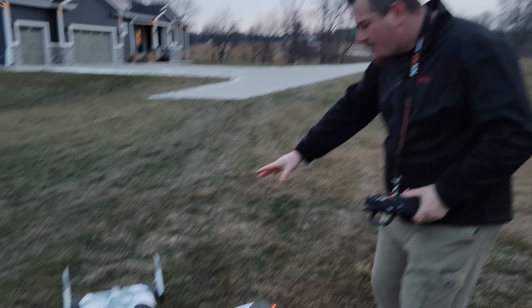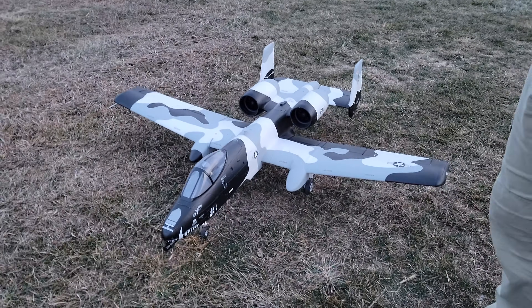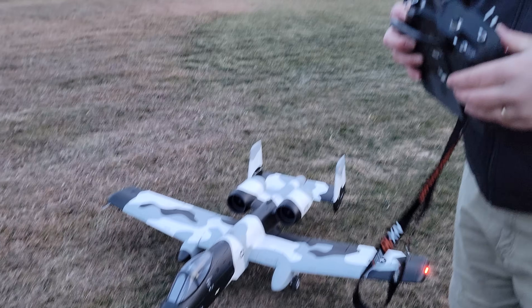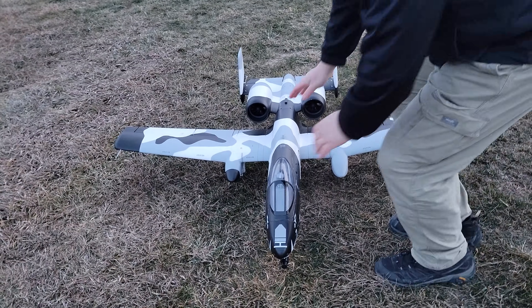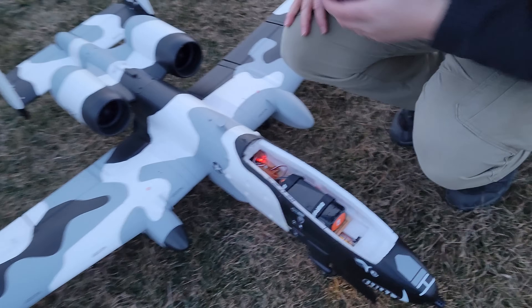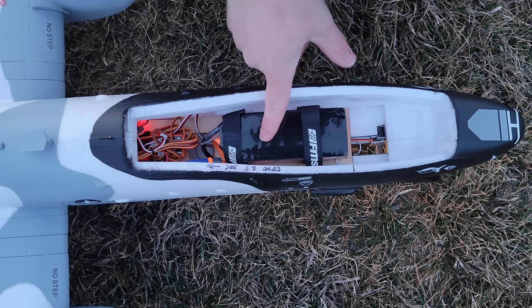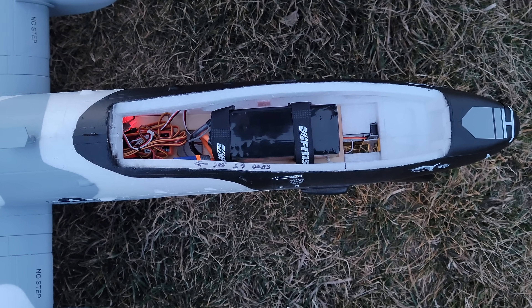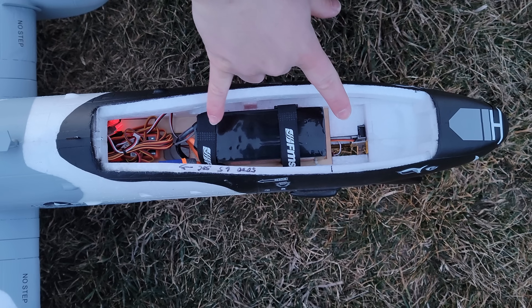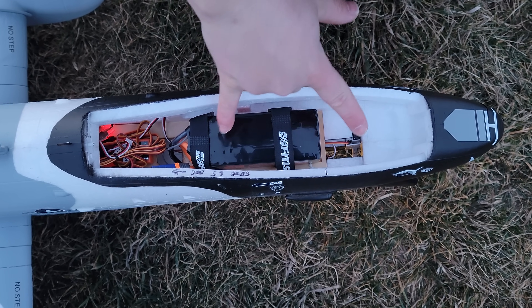Beautiful plane, absolutely gorgeous. I'm going to pick it up just to show you the landing gear — that was right at our timer. Three and a half minutes, we should be okay on voltage. If you look inside, that's where I was riding my pack — 5,000 6S, 50C pack. SMC packs are nice; I'd like to try some. We've been in contact — actually kind of got busy and forgot to follow up with them.